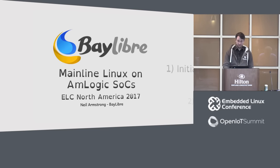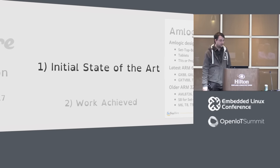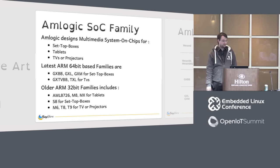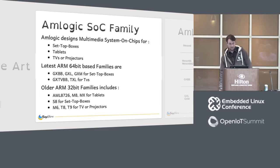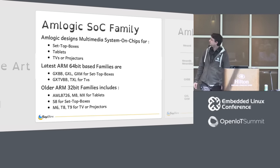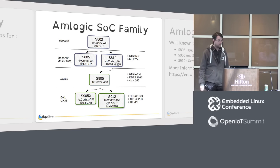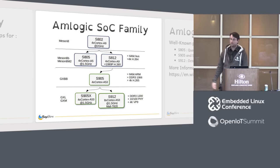First I'll talk about the initial state of the art of AMLogic mainline support when we started working on it, with a small presentation of AMLogic SOC families. AMLogic is an American-Chinese company that designs multimedia SOCs for set-top boxes, tablets, TVs and projectors. In recent years they made 64-bit ARM families with code names GXBB, GXL, and GXM, commonly used in well-known development boards. They also have TV versions and older 32-bit families that are less supported.